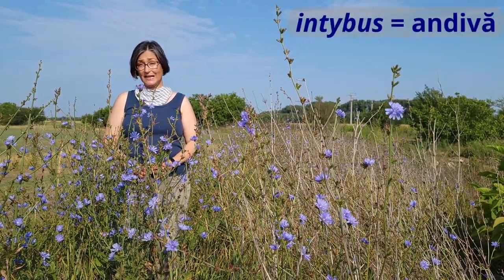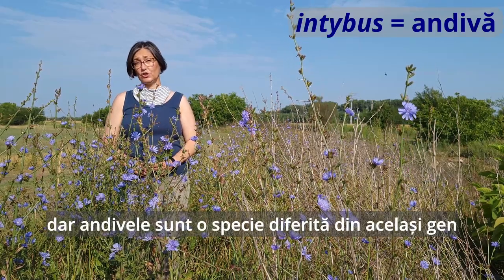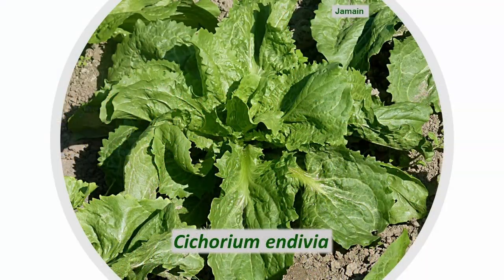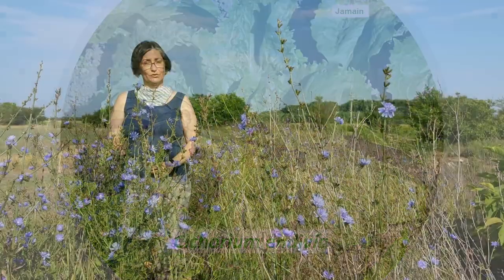Intybus means endive, but it's not to be confused with another member of this genus, Cichorium — Cichorium endivia, which is endive — which doesn't even look a lot like this, because it was cultivated as a leaf vegetable, so it looks more like a lettuce than Cichorium intybus.